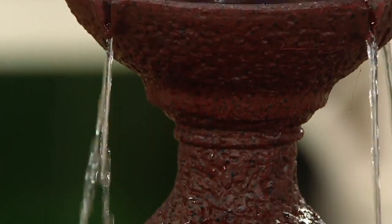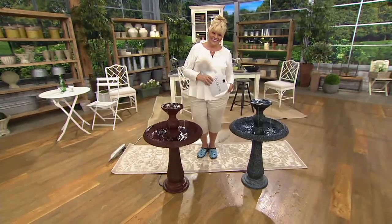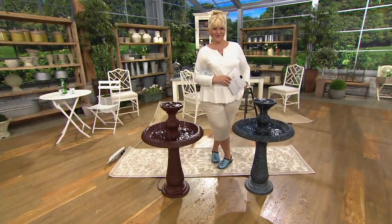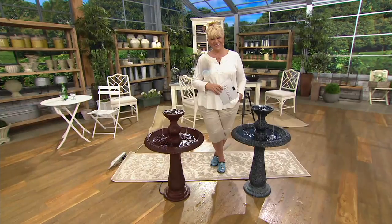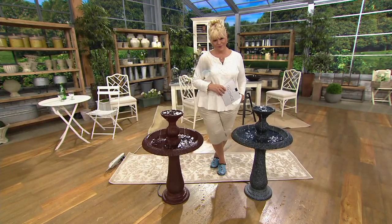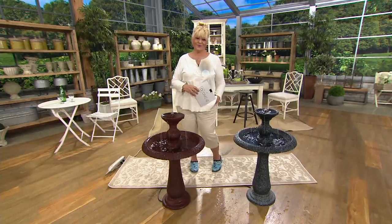John, welcome to QVC! I love the fountain — it's beautiful. Thanks for having me, I'm glad you like it. This is a fun fountain we wanted to make for QVC. We had a challenge to get something this almost majestic-looking at this price point, and we really wanted to bring a new level of fountain to our customers here.